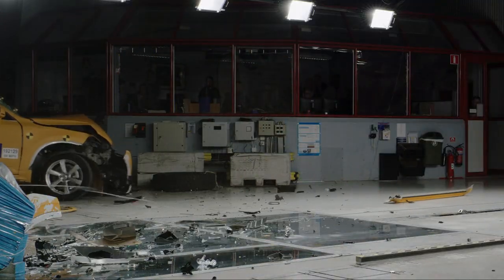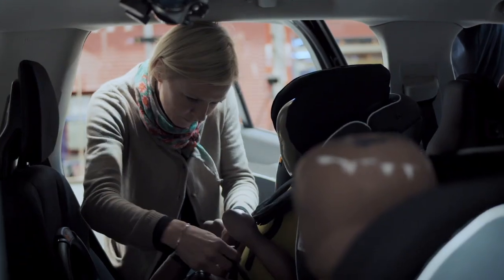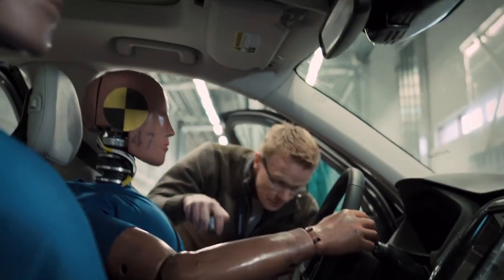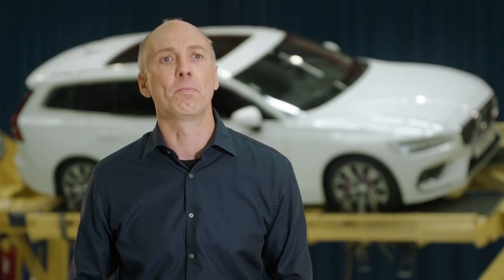At Volvo Cars we have a vision that no one should be seriously injured or killed in a new Volvo. Having that mindset in combination with very dedicated people, a dedicated organization, and facilities like this is really what makes the difference.